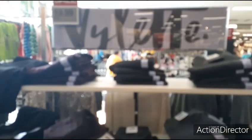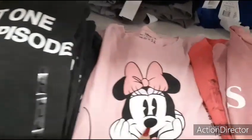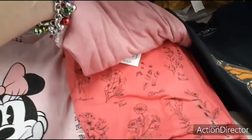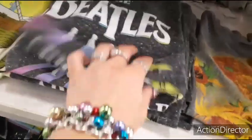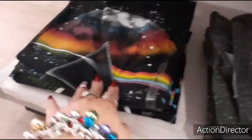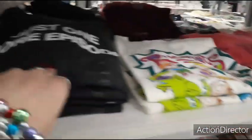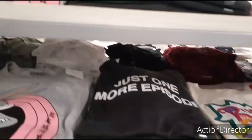Right now we're in the juniors section. $12.99 for these t-shirts — you have Minnie Mouse. I like the Monarch Butterfly Against the Block. I think my favorite is the Beatles Abbey Road — that is super cute. Is this Pink Floyd? Yes it is. Enjoy Cherry Coke, Cherry Coke Classic. Just one more episode. So cute stuff.